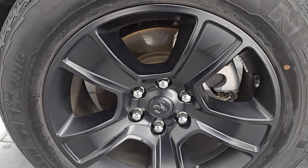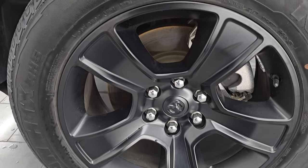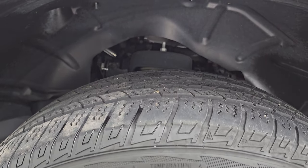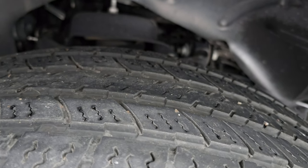Comes with the 20 inch low gloss black painted alloy wheels. They're in really nice shape and it has Nexen Rodian RH5 tires, these are 275 55 R20s. I would say they have right around half the tread left on them.